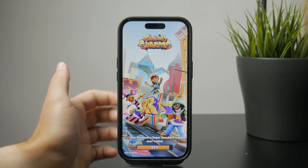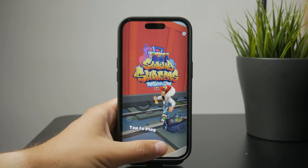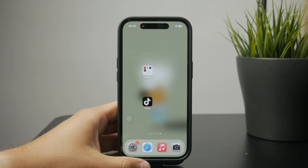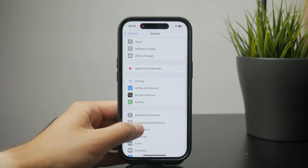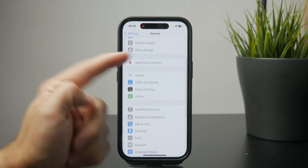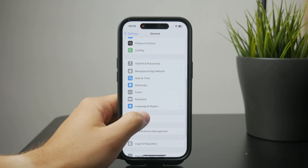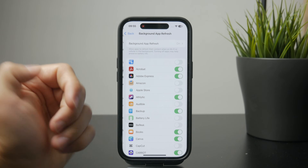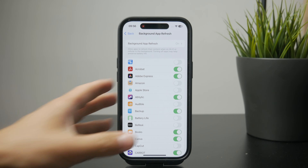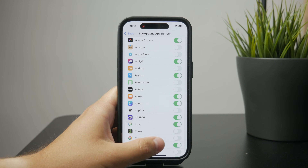Outside of that, we have what's called Background App Refresh. If you have that turned on, you can notice the phone kind of struggles to keep everything running fast. Inside Settings, you can go to the General section and find Background App Refresh. You can turn it off completely for every app, but I personally like to keep it on for only specific apps — ones I want running in the background to get the latest data.